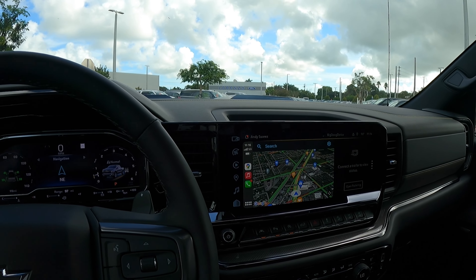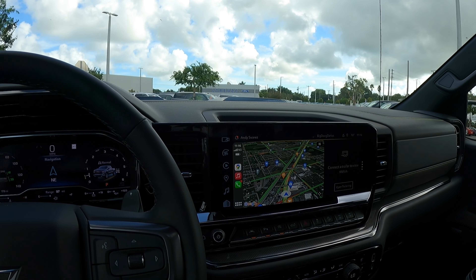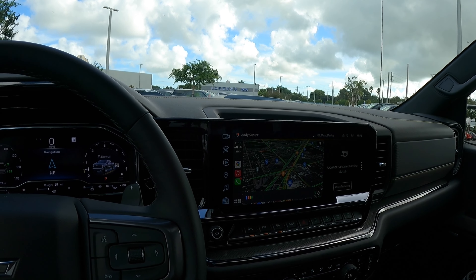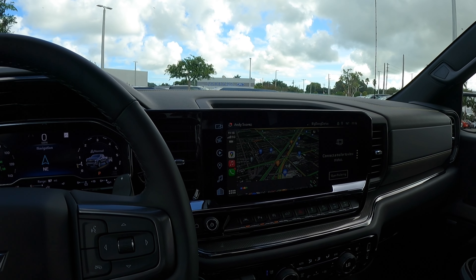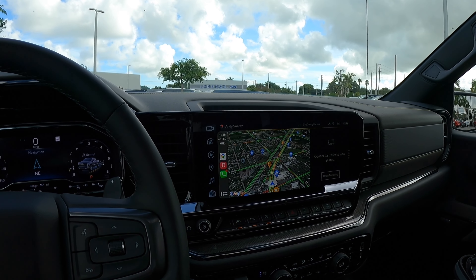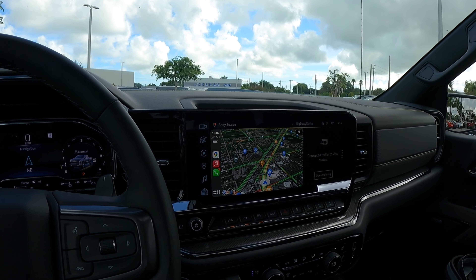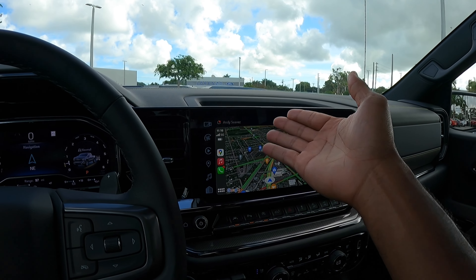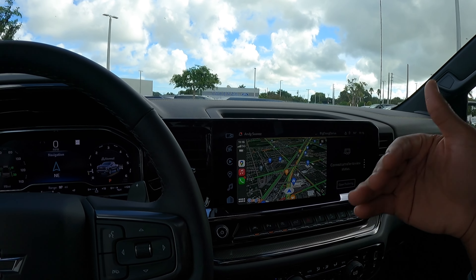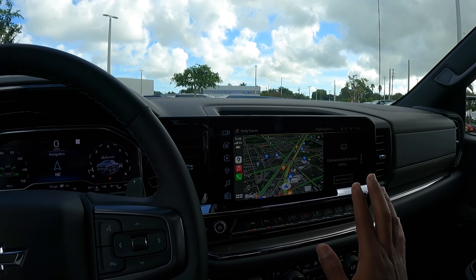This also has the built-in Google infotainment system from Chevrolet, so you can say 'Hey Google, can you show me to the nearest gas station?' — and as you guys can see, it does start up very snappy. It connected to my CarPlay very quickly and will give you turn-by-turn navigation once you log into your Google account or make one.